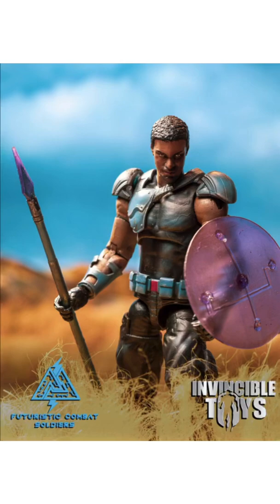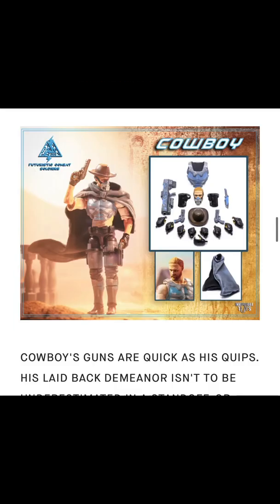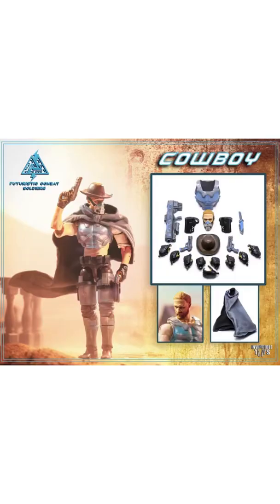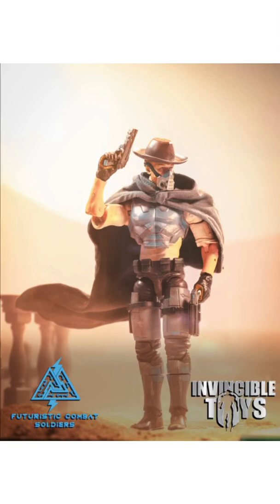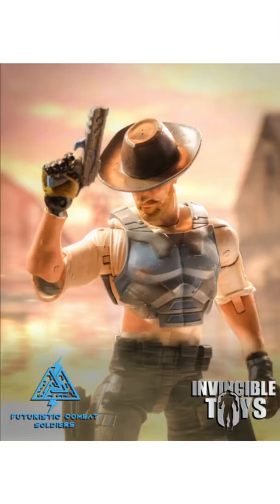There he is with his face mask off. Next you have number five, Cowboy. You can see his soft goods cape, all his weapons, face sculpt, and you can swap out his chest plate as well — plus guns.